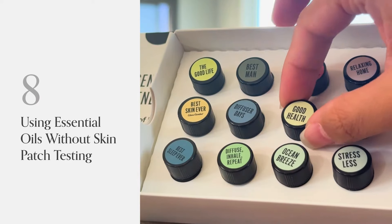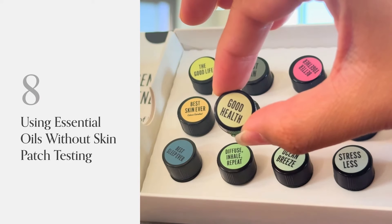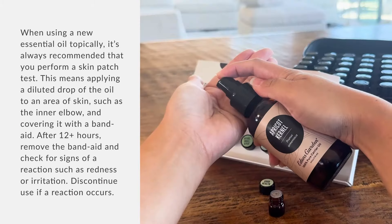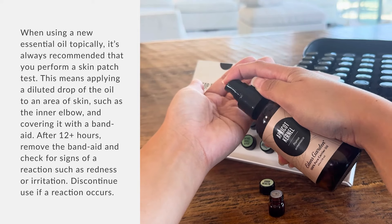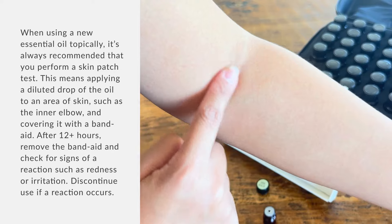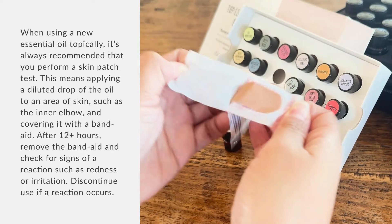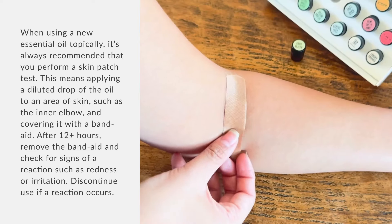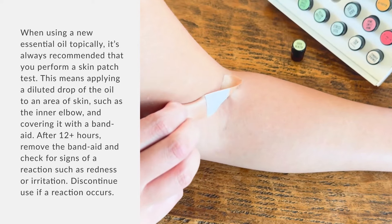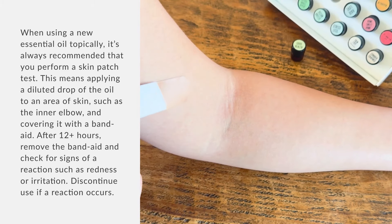Number 8: Using Essential Oils Without Skin Patch Testing. When using a new essential oil topically, it's always recommended that you perform a skin patch test. This means applying a diluted drop of the oil to an area of skin, such as the inner elbow, and covering it with a Band-Aid. After 12-plus hours, remove the Band-Aid and check for signs of a reaction such as redness or irritation. Discontinue use if a reaction occurs.